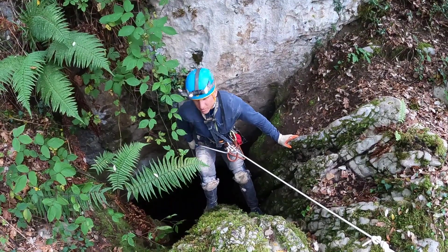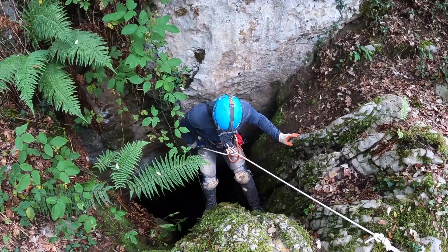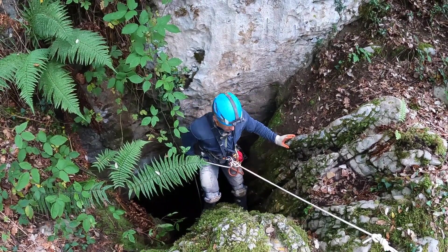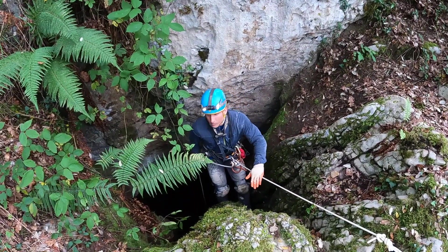We're gonna be rappelling in and see what we can find in Torca Sez. This first pitch is not so big but right after it there's another one. We're gonna do a rebelay with the rope of some sort here, depending what we find. Down we go!